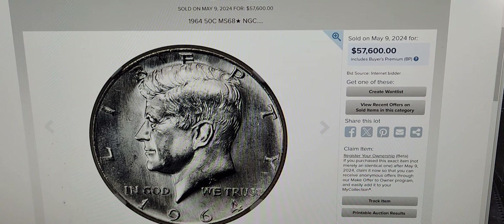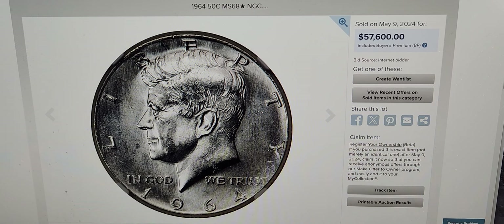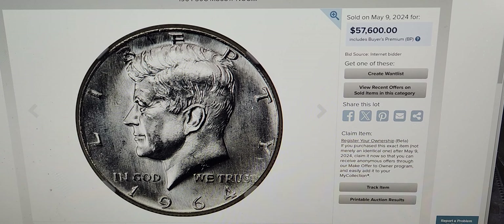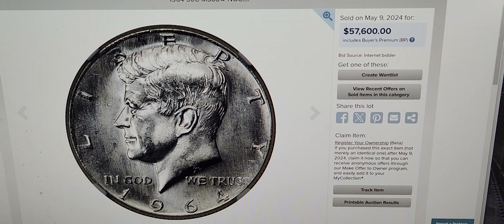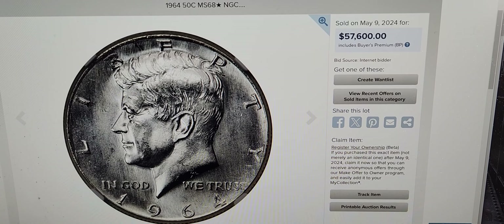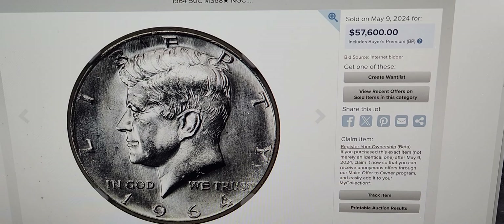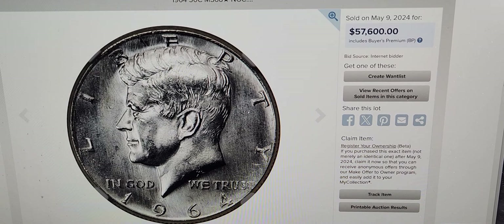Hello ladies and gentlemen, welcome to Silver Stack Coins and Collectibles. I just couldn't resist showing you this — it must have slipped by my radar or I must have been asleep at the wheel. There's this auction by Heritage Auctions that was held on May 9th, 2024.